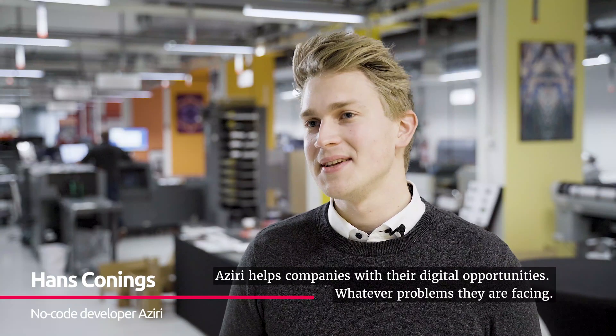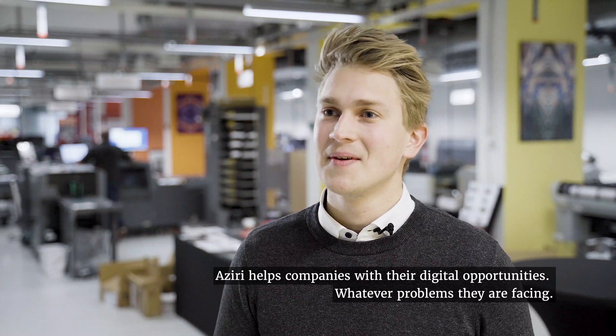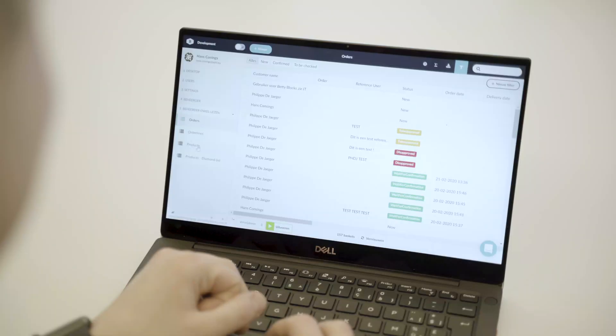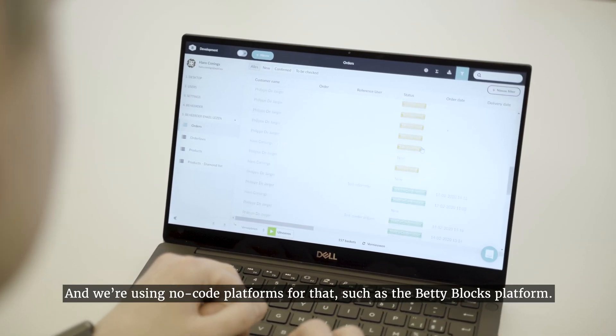Aziri helps companies with their digital opportunities, whatever problems they are facing. And we're using no-code platforms for that, such as the Betty Blocks platform.